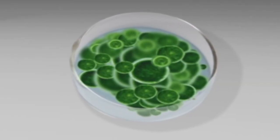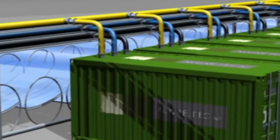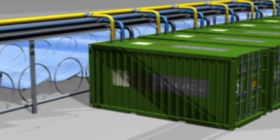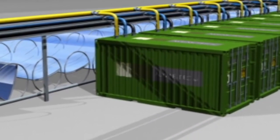When the algae is ready to be harvested, they are taken into the refinery building at the other end of the structure and processed into biofuels and biomass material to be used or sold for profit.